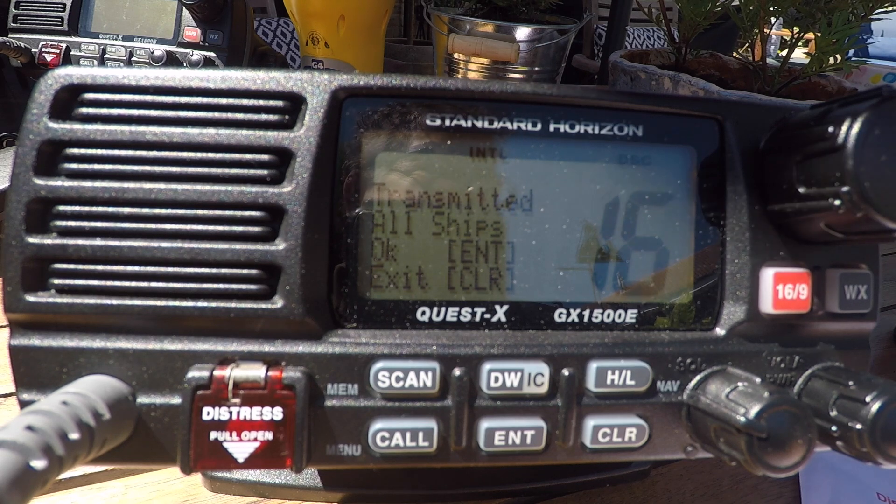I require urgent assistance. I have six people onboard. I am in a safe area but I cannot steer and I have no maneuverability of the vessel. Over.